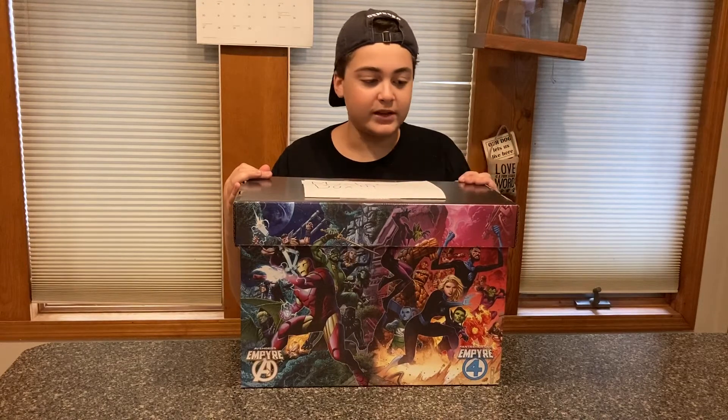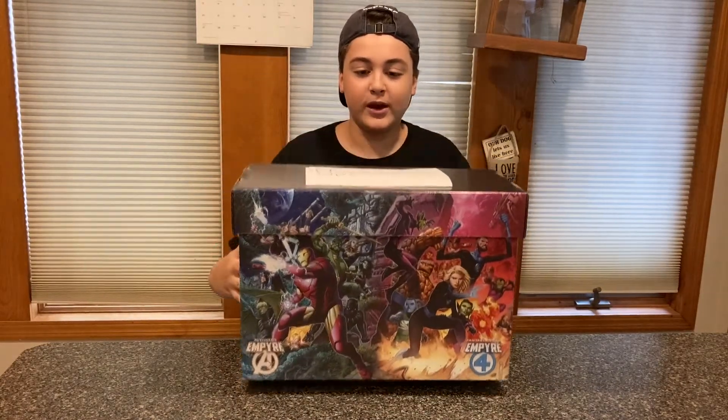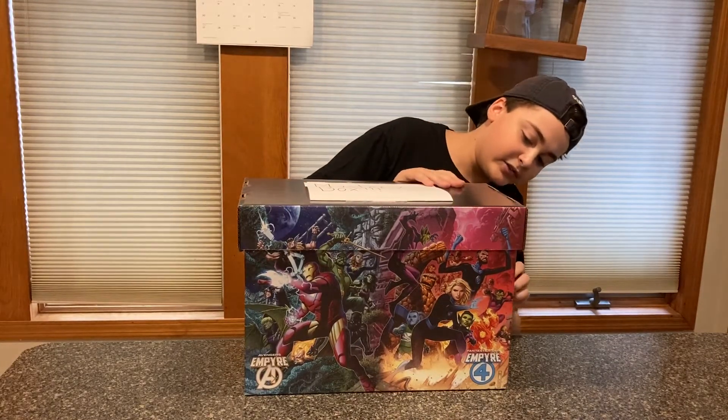I have no clue what could be in here, but let's just crack it open. It does say mystery box on it right there. I have no clue how much stuff is in here, but let's check it out. We got the unboxing knife ready and let's just cut the tape.